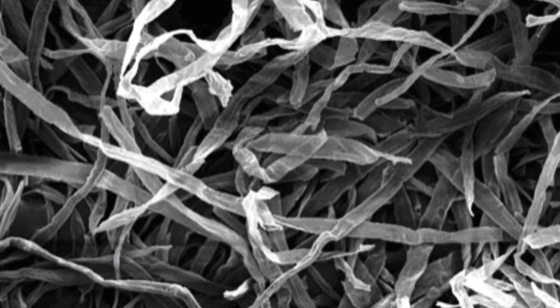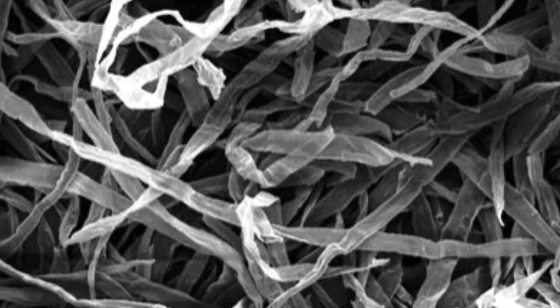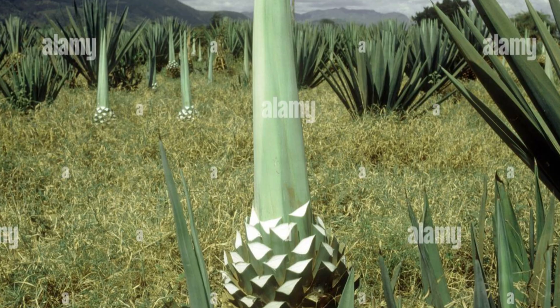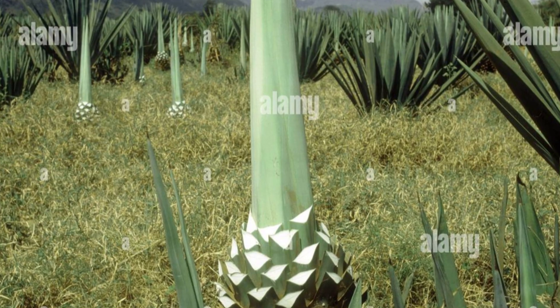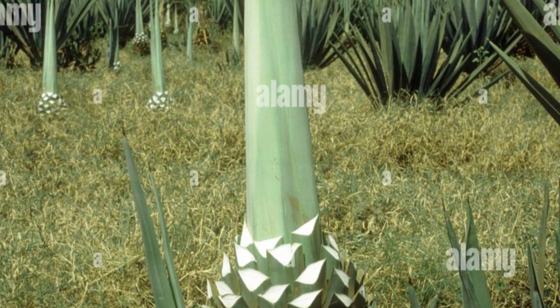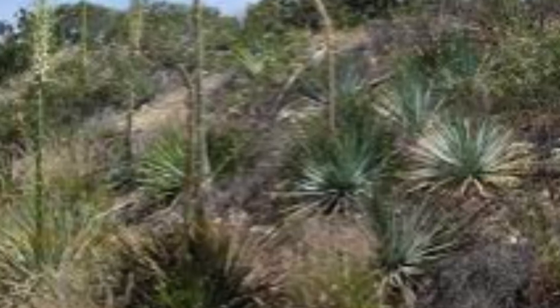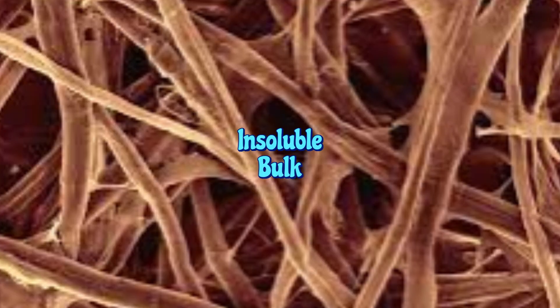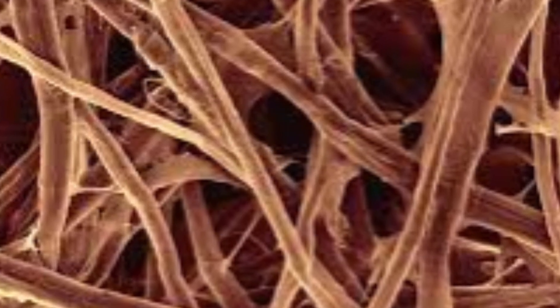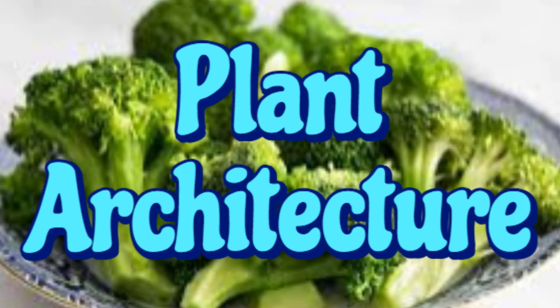The truth is, fiber isn't a single thing — it's a vast, diverse, molecular code. Plant carbohydrates are built with an almost unbelievable level of complexity, a hidden intelligence that goes way beyond simple carbs and insoluble bulk. Today, we are diving into the secret language of plant architecture.